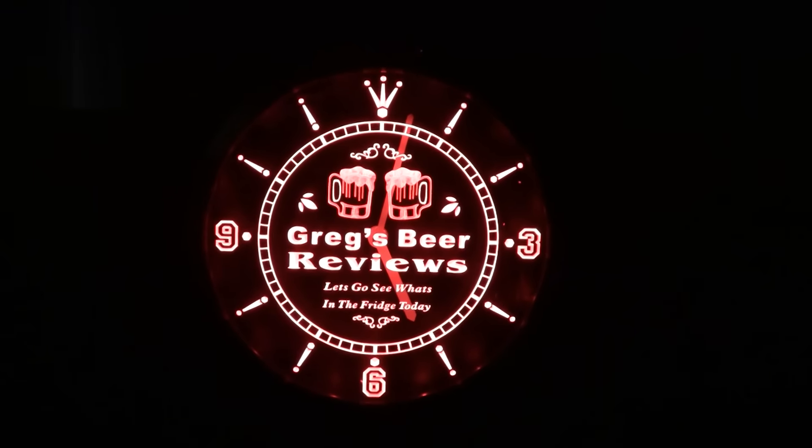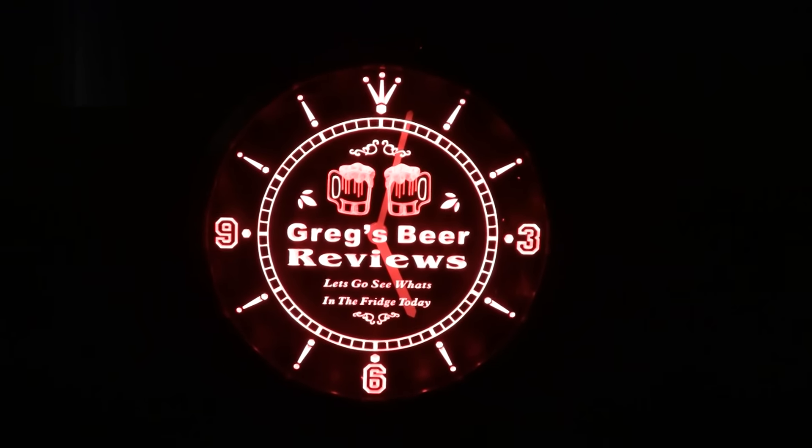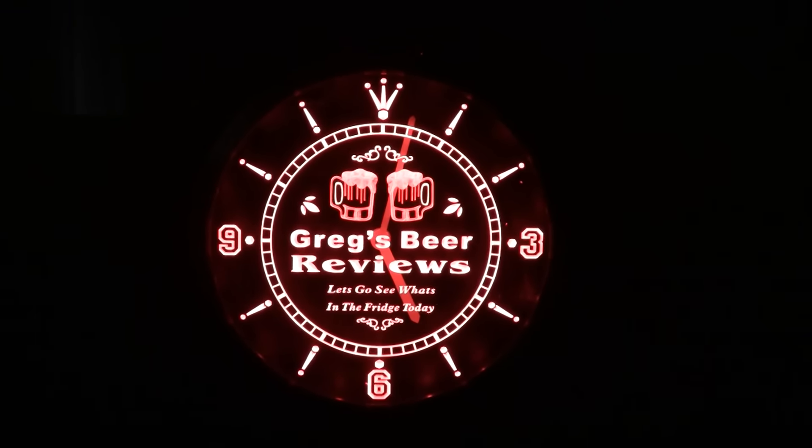The old clock says it's 5 o'clock — Beer 30. Let's go see what's in the fridge today.